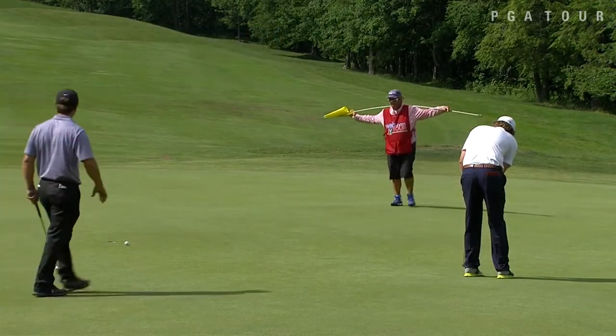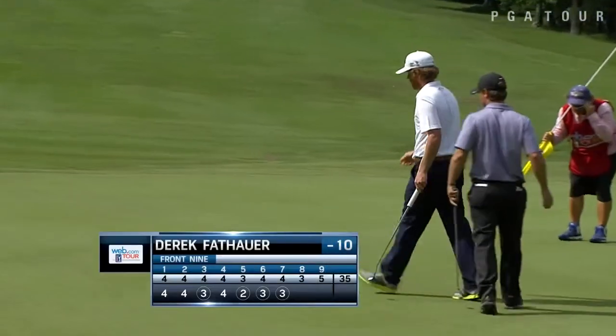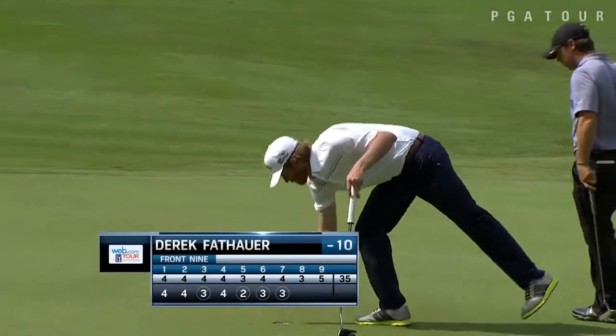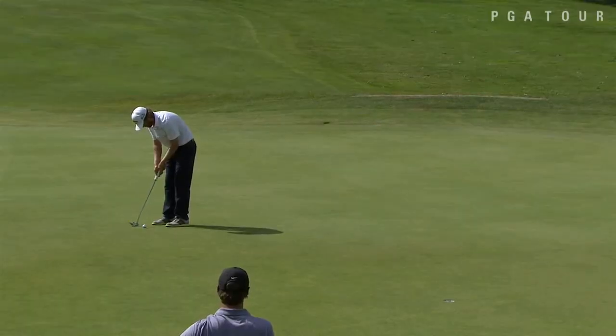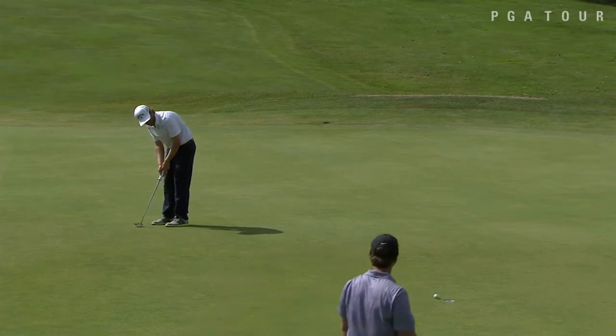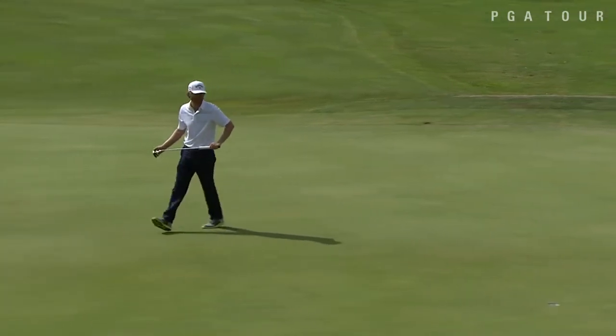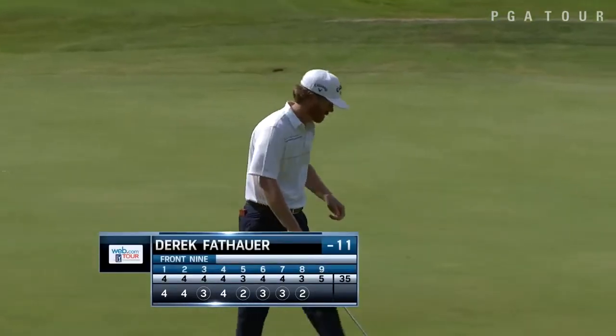Derek Fathauer was a big storyline all day long. The University of Louisville alum came in even par in his morning 18, but got things going in the afternoon with that long birdie on the 7th. That was 3 in a row. This on the 8th to make it 4 in a row, and as we head over to the 9th, Fathauer is at 11 under par.